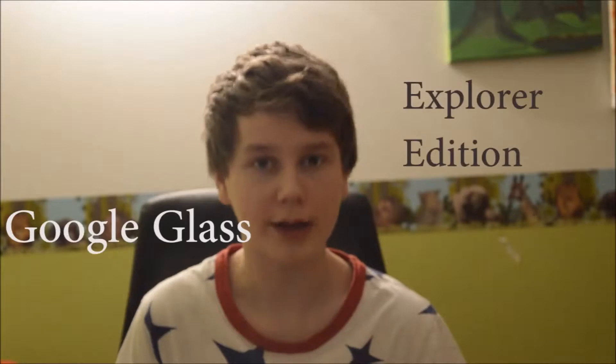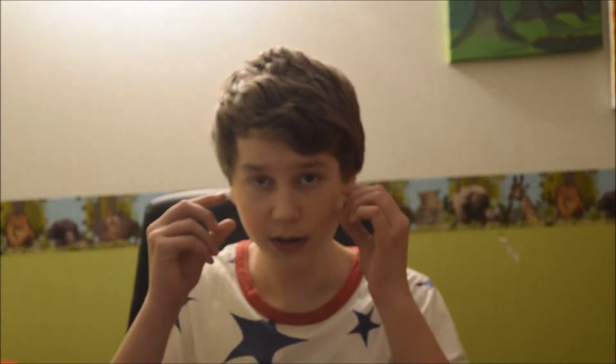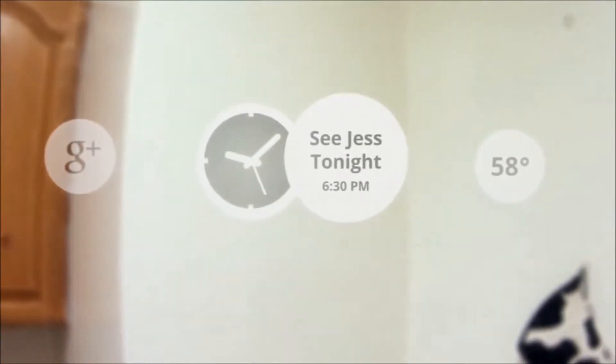Number five is the Google Glass. This is a very interesting product. It is glasses you wear, and you have a constant screen on the right side of your vision. In normal when you're walking, you have your normal field of view, but on the top right you have a little Google Glass screen. You can Google stuff by voice commands or using the touchpad on the side.